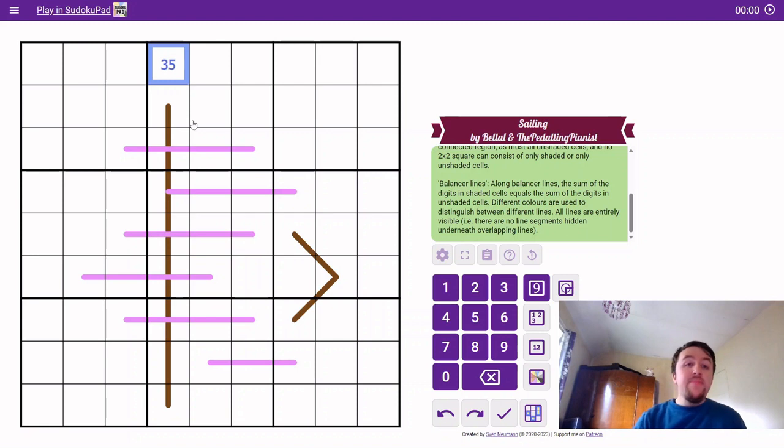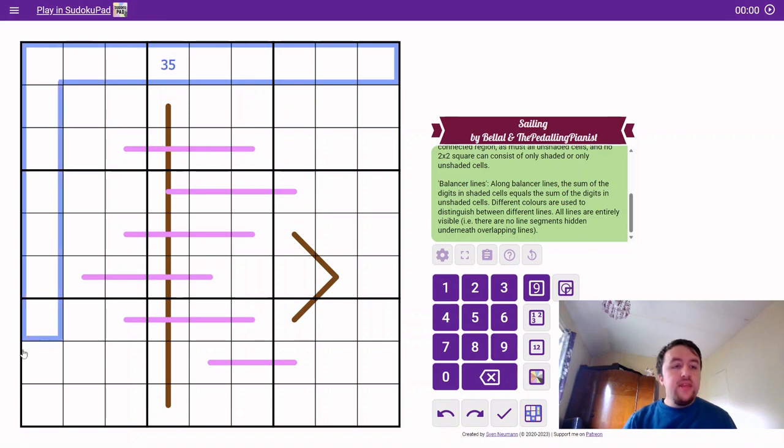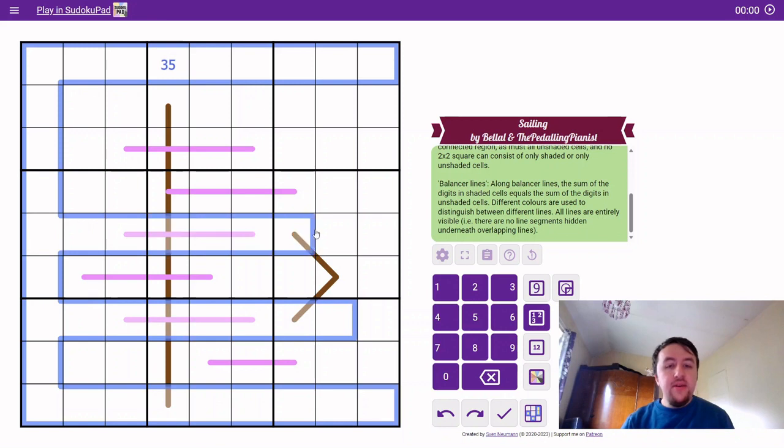It can only be three if this cell is unshaded, so that there are three shaded cells in this column to do the balancing. Now let's go into the proof of why row one, column one is a nine.